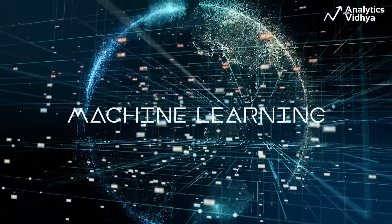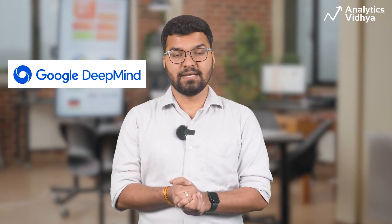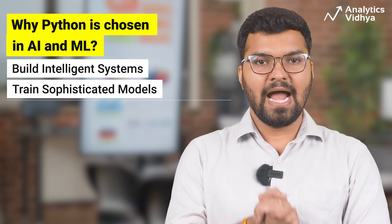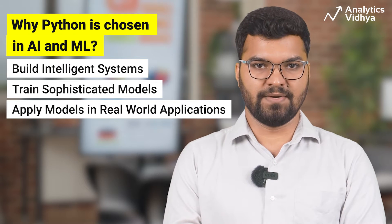Python is used extensively in the domain of AI and machine learning. For example, Google's DeepMind, a research wing dedicated to finding breakthroughs in the field of AI, heavily relies on Python for research and development. Python's flexibility and extensive support for machine learning frameworks have made it a popular language for AI and machine learning applications. It allows programmers to build intelligent systems, train sophisticated models, and apply these models in real-world applications. As many AI and ML developers use Python, it also has strong community support.